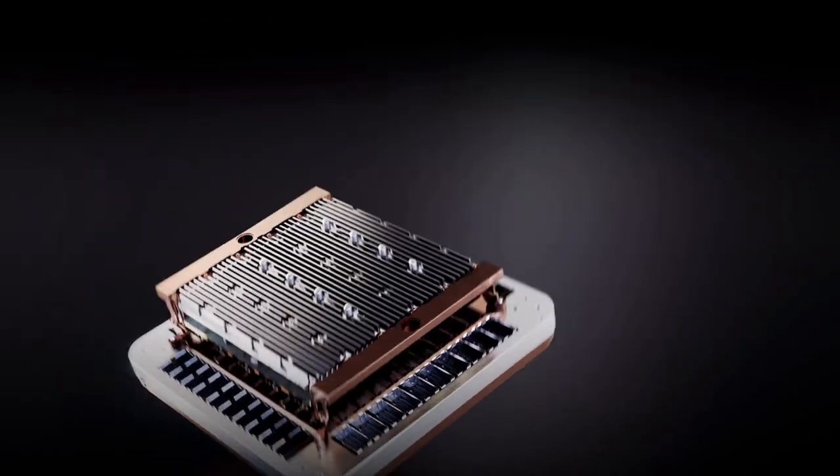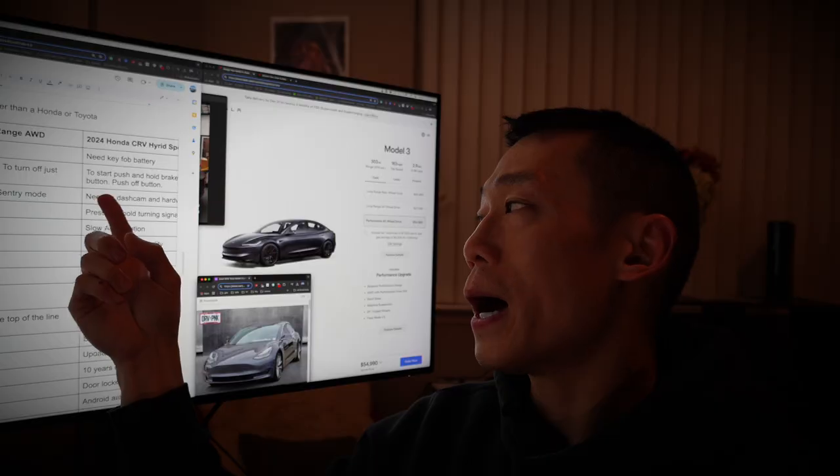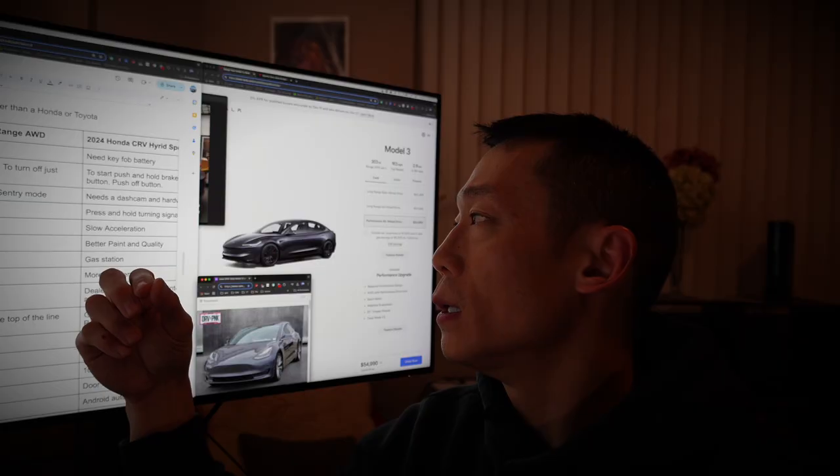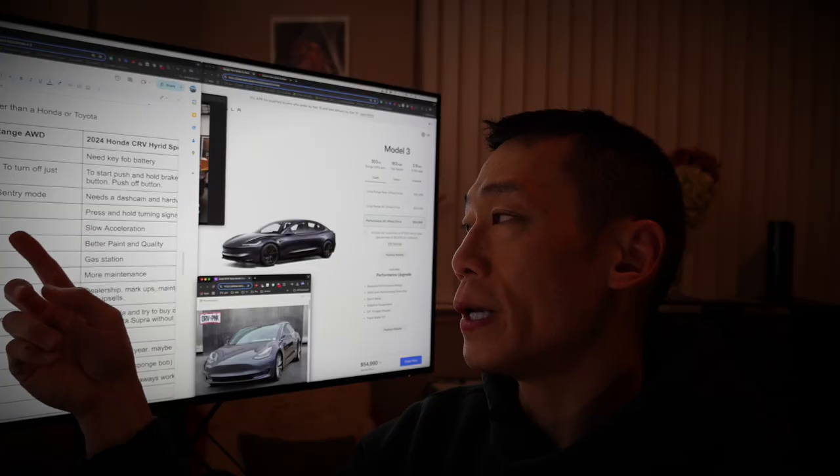Sentry Mode does drain the battery. For my Honda, I already have a Vantrue N4 hardwired, and the camera is already installed.